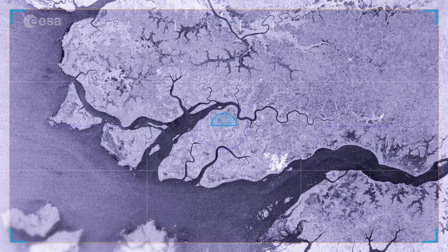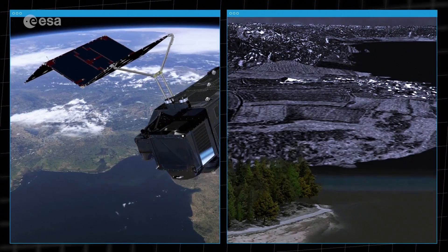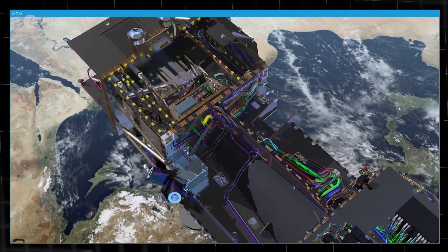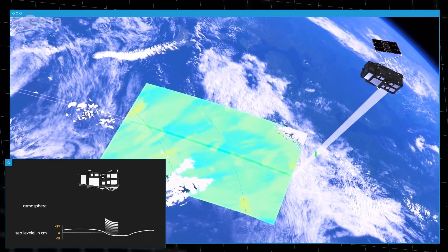This satellite scanned the surface of the planet in order to provide accurate information for changes in sea level. But to achieve such accuracy, their instruments need to be calibrated constantly from fixed points on the Earth's surface. To do so, new techniques had to be developed.